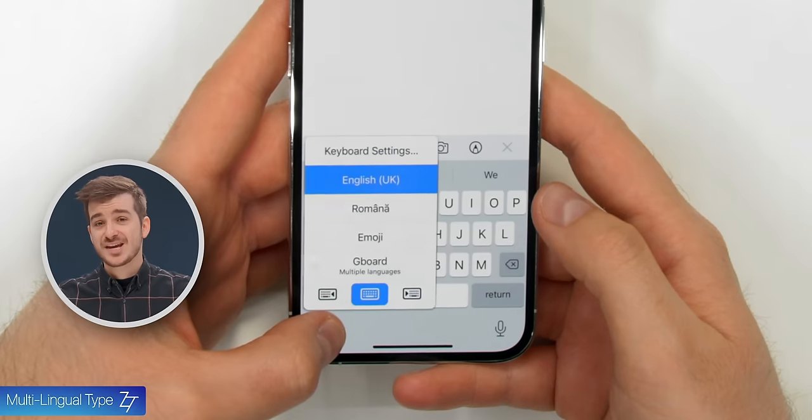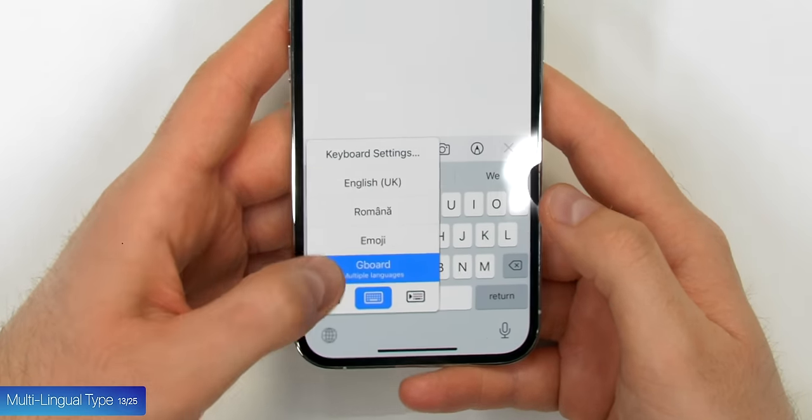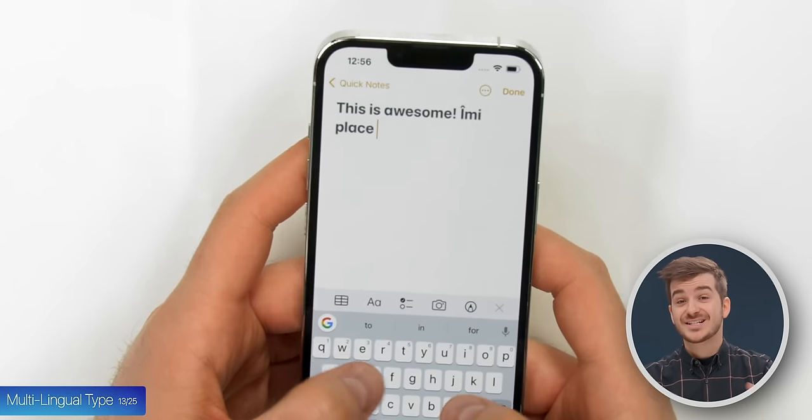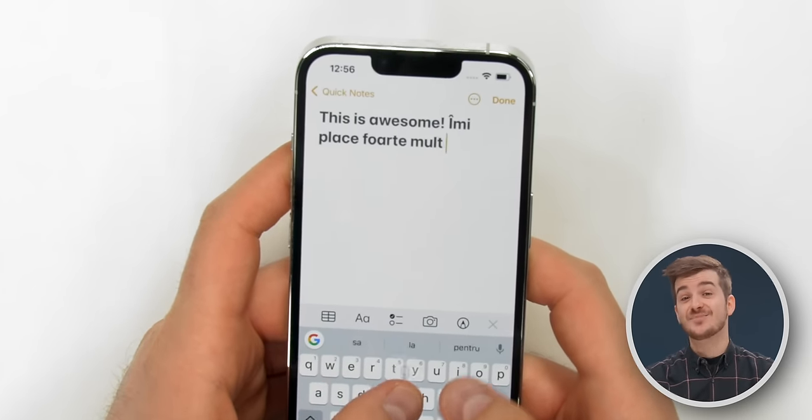Tip 13: If you often type in multiple languages, Google's Gboard keyboard is once again the best choice here, as it will automatically detect the language and even switch mid-sentence.